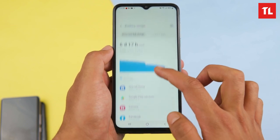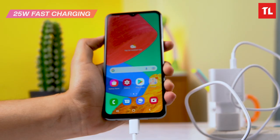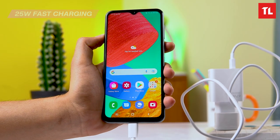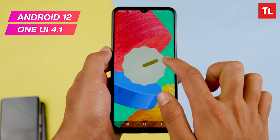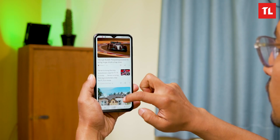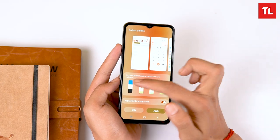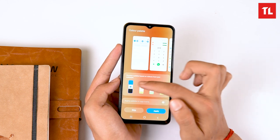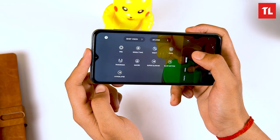You can customize the color palette, wallpaper, color settings, and battery options in the software. The camera UI is clean. The software experience here is similar to what you get on the Samsung S22 Ultra with One UI.